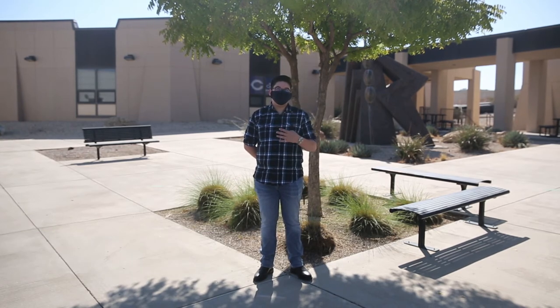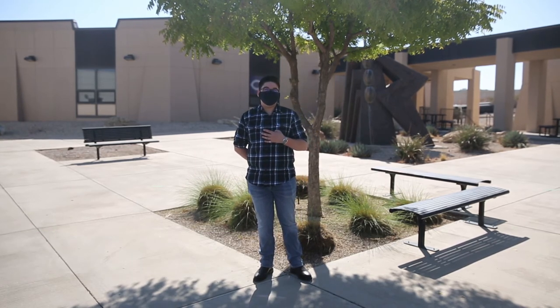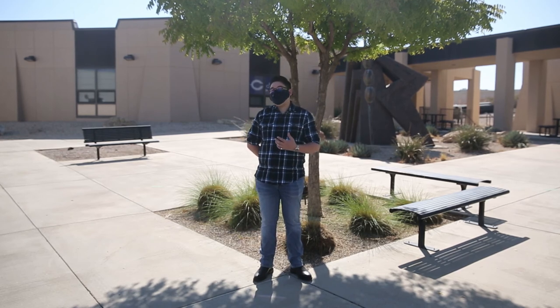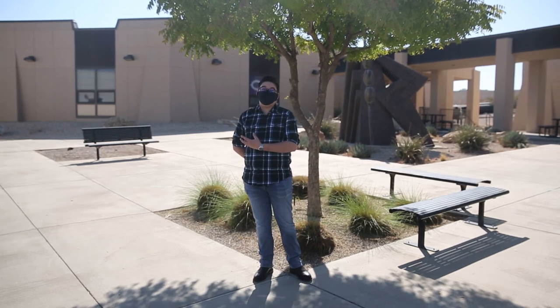This is the Early College High School building behind me. It allows high school students to get four years of high school credits and then two years of college credits. So whenever the students graduate, they get their high school diploma, and they have the chance to get an associate's degree at the same time.